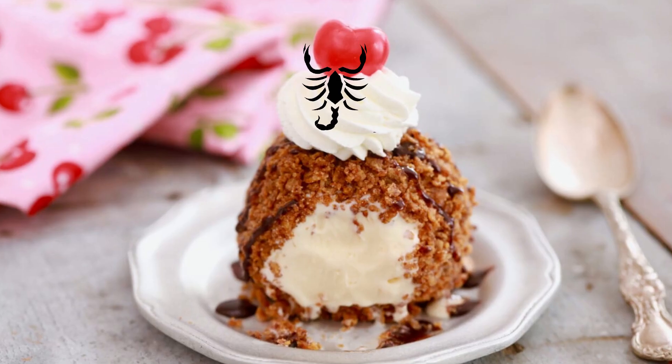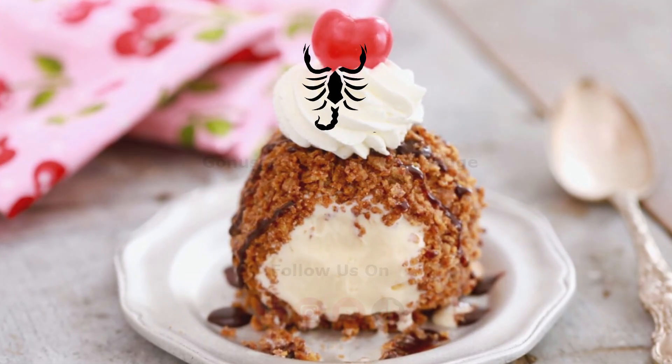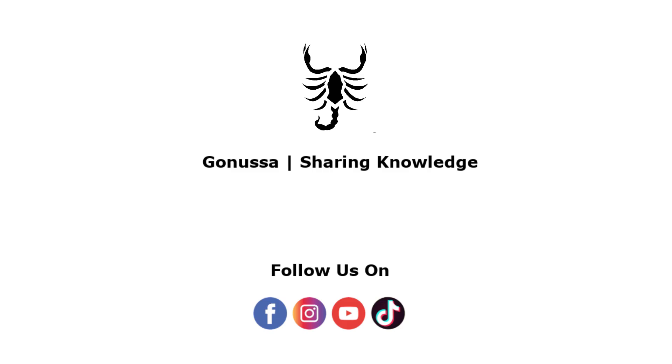It is a good friend. Thank you so much for watching. Don't forget to subscribe. See you on the YouTube channel again, and we'll see you in Nepal. We'll be right back.